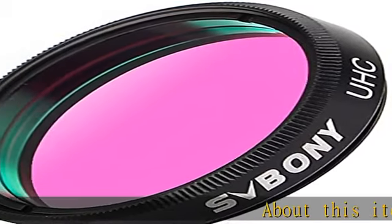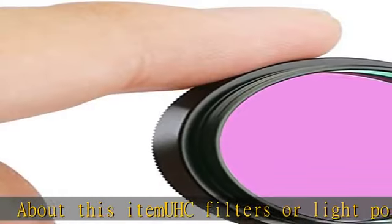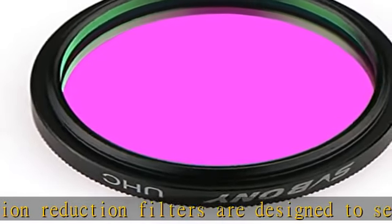UHC filters, or light pollution reduction filters, are designed to selectively reduce the transmission of certain wavelengths of light, especially those produced by artificial light. Sky background is darker, and contrast of emission nebulae are noticeably improved.